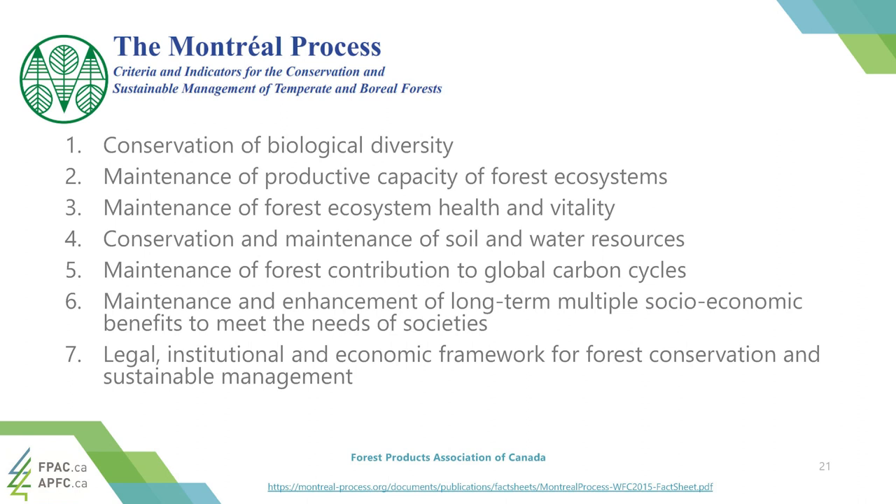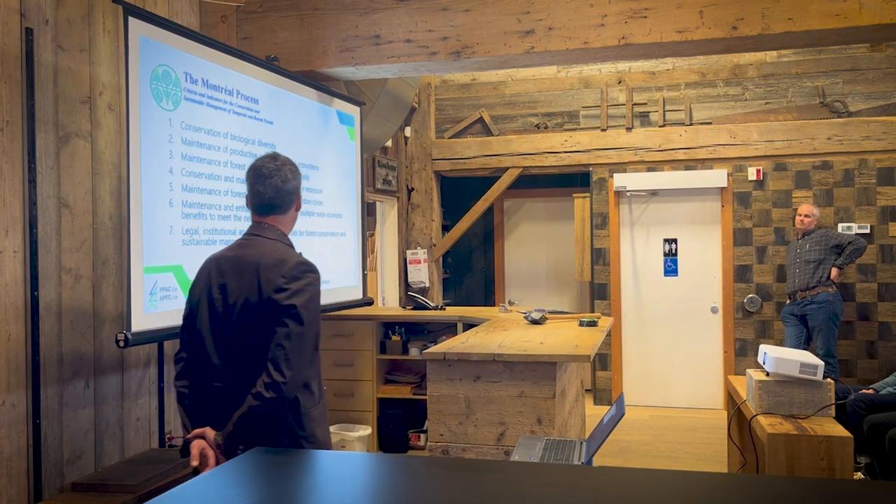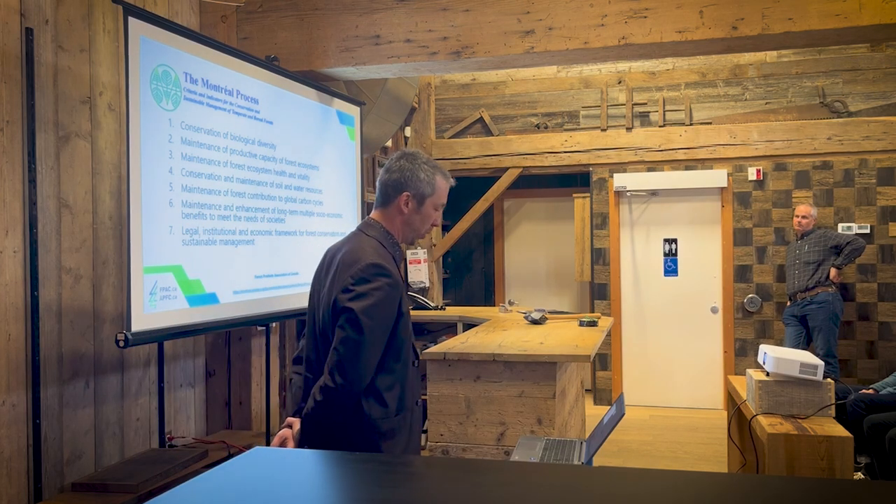The current criteria of the Montreal Process number seven: conservation of biological diversity, productive capacity, ecosystem health, soil and water — which has always been a very important focus. One rule of thumb is to look at how you're doing in terms of road building: are you creating erosion, sending dirt into your waterways? The quality of water flowing out of a harvested area is a good metric. Contribution to global carbon cycles — how you're carbon-positive or not in the way you manage your forests. Socio-economic benefits are also important, as well as following legal frameworks, including respecting indigenous rights of local populations.